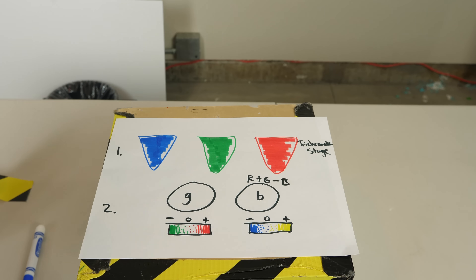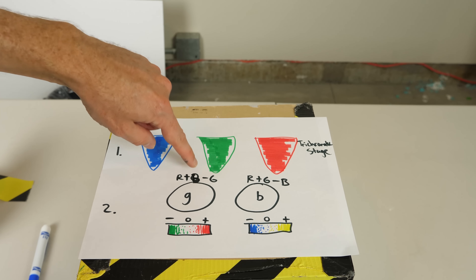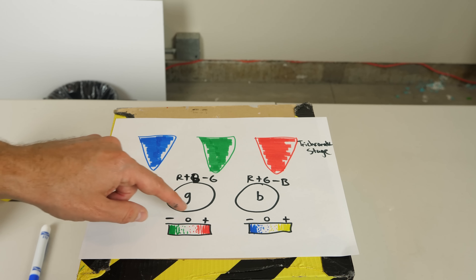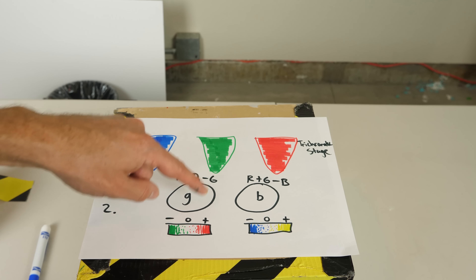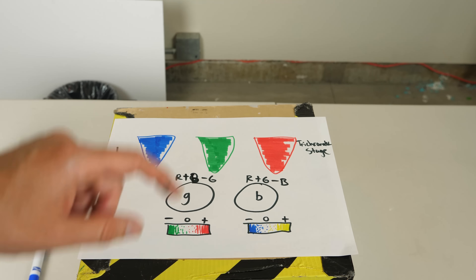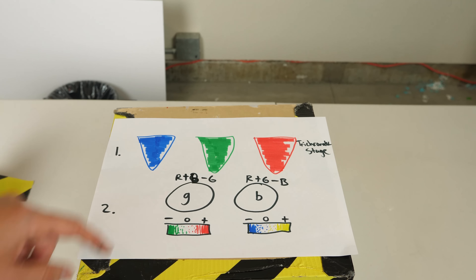The G cells do a similar thing. When they receive red plus blue light, they go in the positive direction, producing a reddish signal. But if they receive green light, they go in the negative direction. So basically, blue light inhibits the signal on the B cells, and green light inhibits the signal on the G cells.